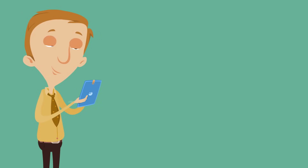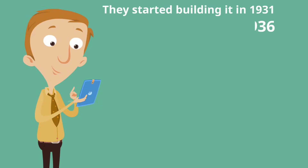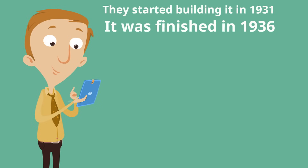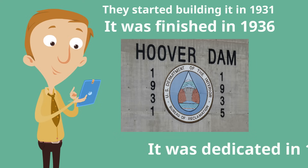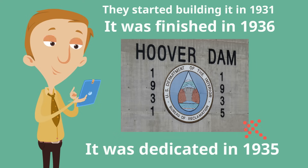They started building the Hoover Dam in 1931 and finished building it in 1936, which is a little confusing because on the Hoover Dam it says 1931 and 1935. It was in 1935, the year before it was finished, that they dedicated it. So they dedicated it before it was actually finished, but it was in 1936 that they finished construction. By the end of it, 21,000 total people helped build it — a huge achievement.